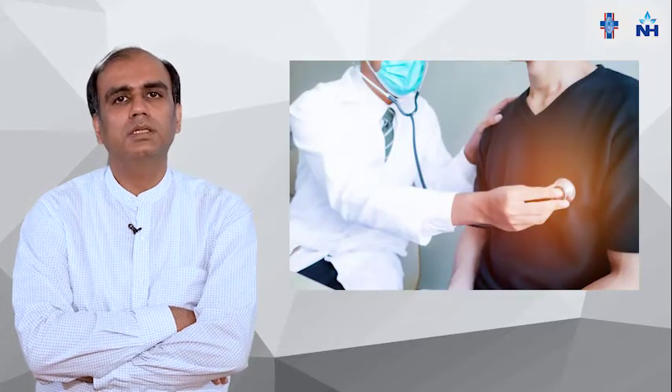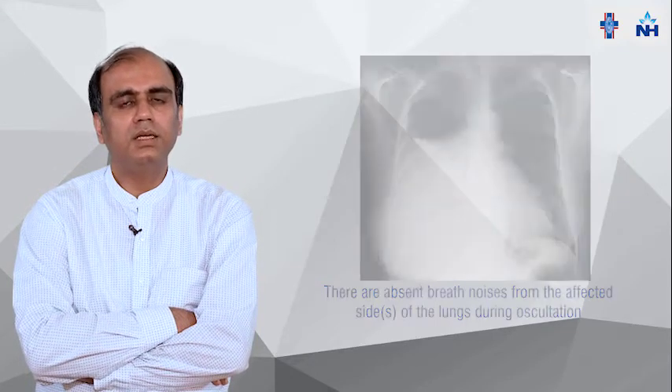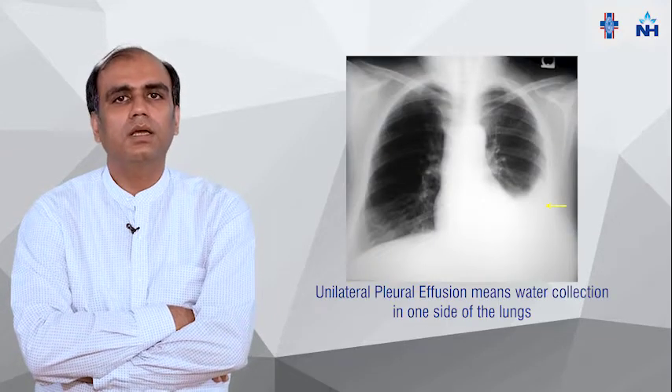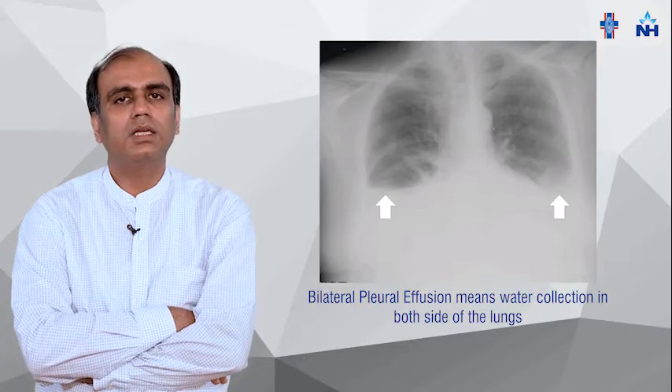We have to evaluate these patients, and routinely we do auscultation — there is absent breath sound on that side. We do imaging, and in imaging we find there is water collection in the lungs. It may be unilateral or bilateral. Unilateral means water collection in one lung and bilateral means water collection in both lungs.